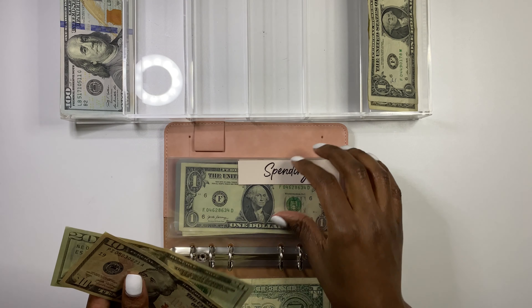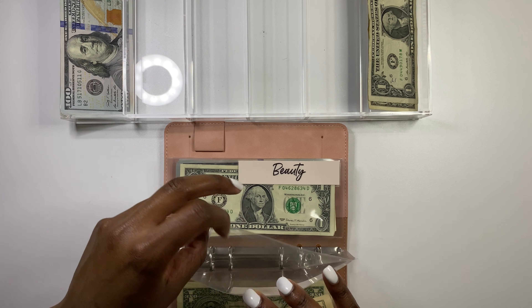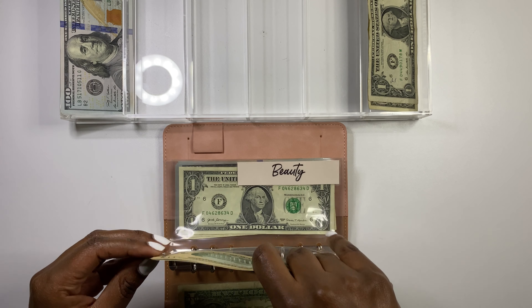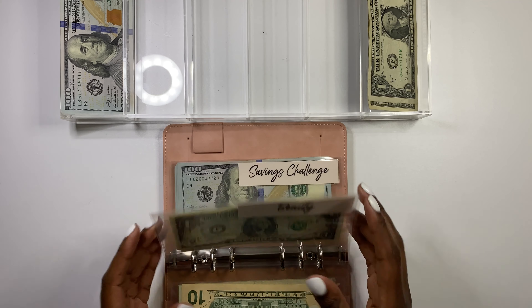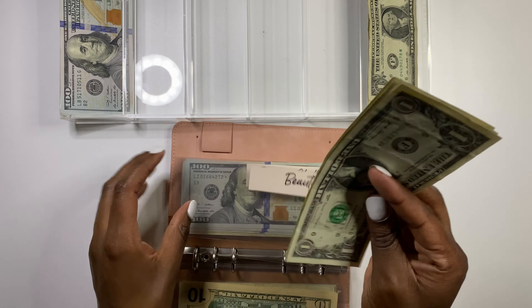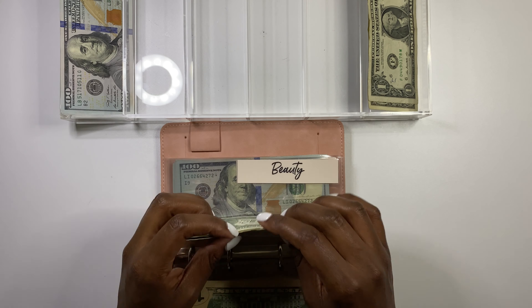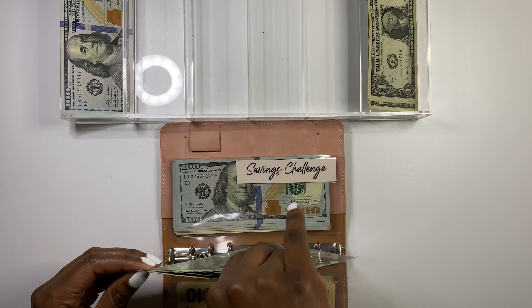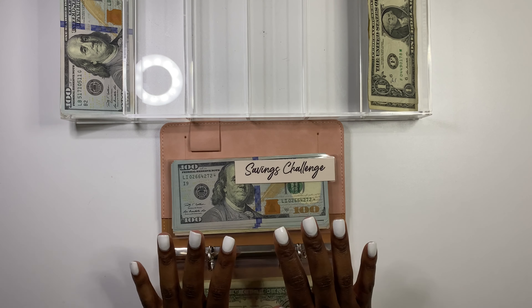For spending, my husband is going to get $30 for his spending money. I do all of my personal spending online because I normally buy stuff from my Etsy kits and things like that online. So spending is getting a $20 and a $10 — that's $30 going into the spending envelope.